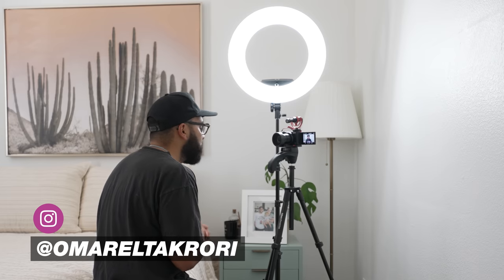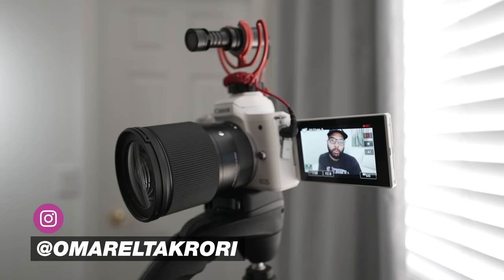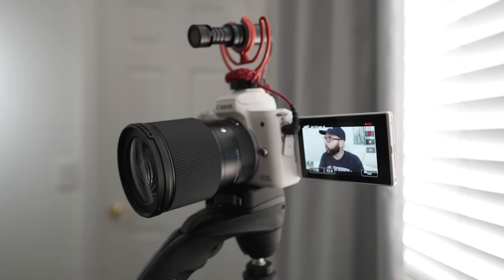This video is for the creator who is most likely just getting started and has their bedroom to shoot their YouTube videos, whether you're using your smartphone or a camera. I'm going to be sharing my best tips so you can get the best video possible out of your small space or bedroom just like this one, so you can crush your YouTube videos with no excuses.